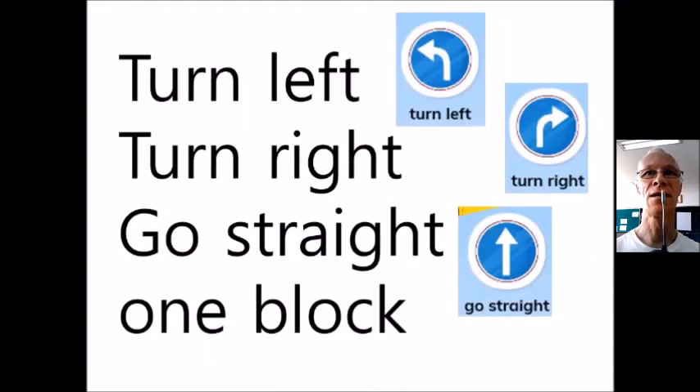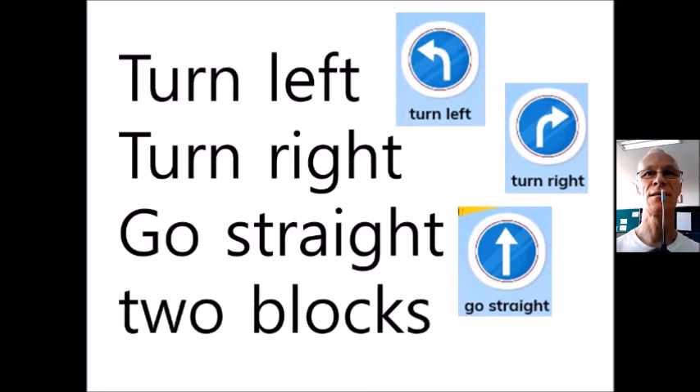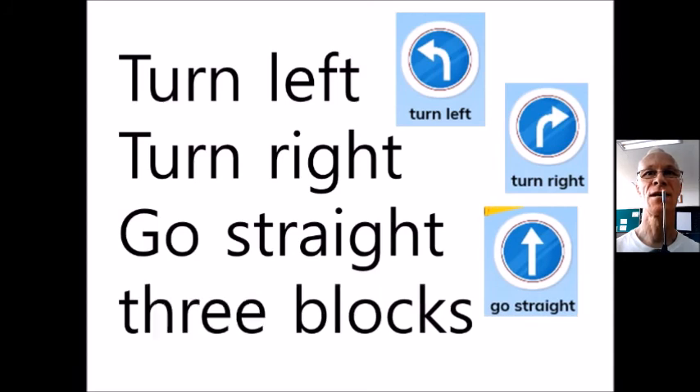Turn left, turn right, go straight one block. Turn left, turn right, go straight two blocks. Turn left, turn right, go straight three blocks. Thank you. Thank you.